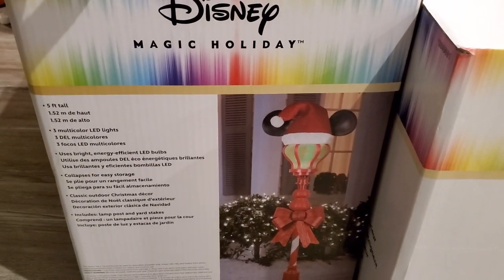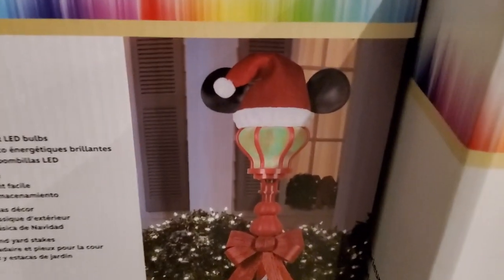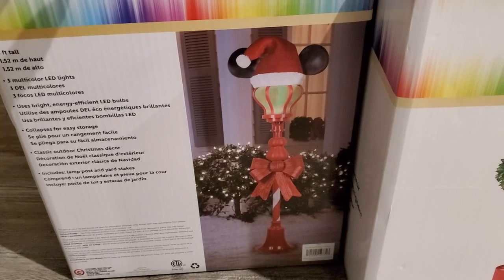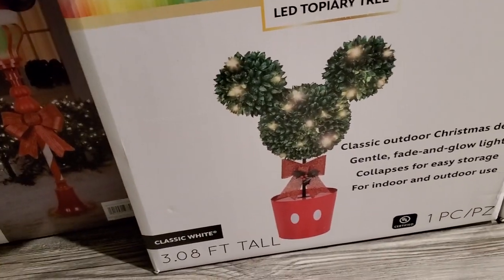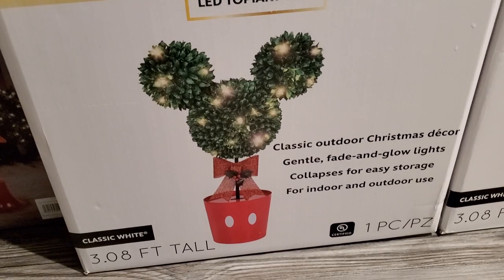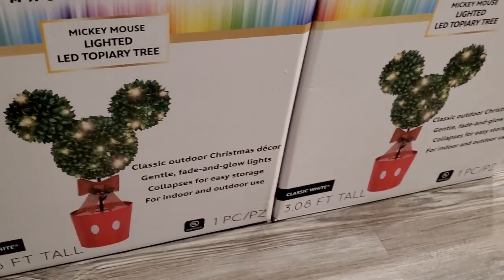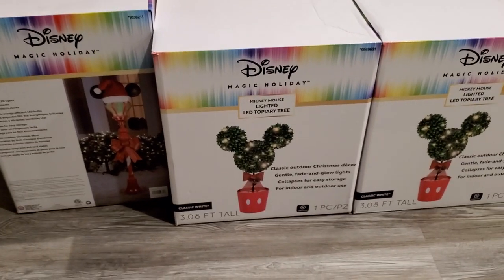We also got this little Mickey lamp post. It's actually five feet tall, has different colors that glow, and has little Mickey ears with a Santa Claus hat and a bow. Pretty pricey too — I think this was like $130, and I have never in my life spent that much on Christmas decor. It's kind of killing me, but at the same time I am so freaking happy. I am obsessed with Disney and even more obsessed with Christmas, so this was just the perfect combination.